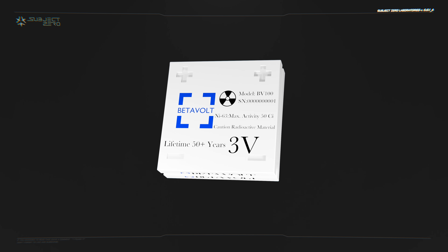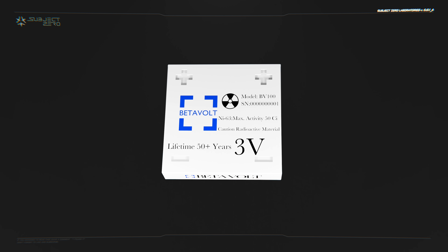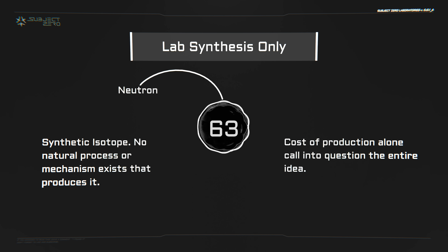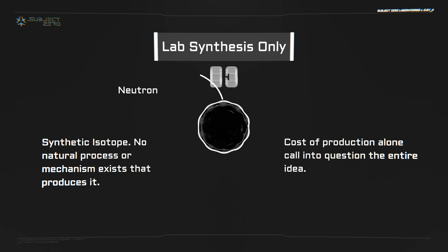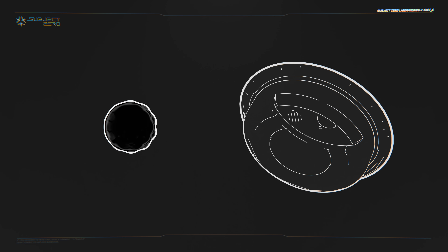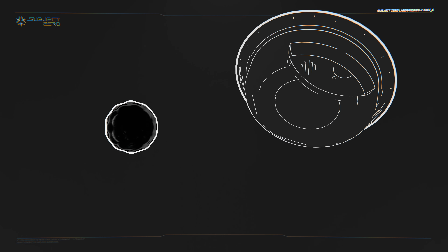However, while on paper everything checks out, just like with any new technology, nuclear batteries face a steep uphill battle from research and development to market. First off, nickel-63 is only available through laboratory synthesis, where nickel-62 is bombarded with neutrons. As you may expect, this process is complex and expensive. The complexity of nickel-63 production is what makes this news somewhat dubious. Nickel-63 is used in some smoke detectors, but the quantity is extremely small — in the nanograms — which isn't enough to do anything besides detect smoke.